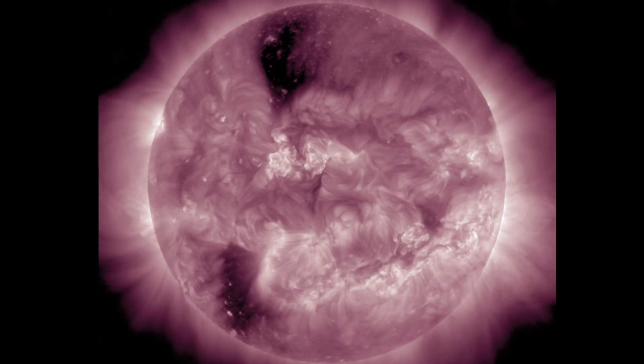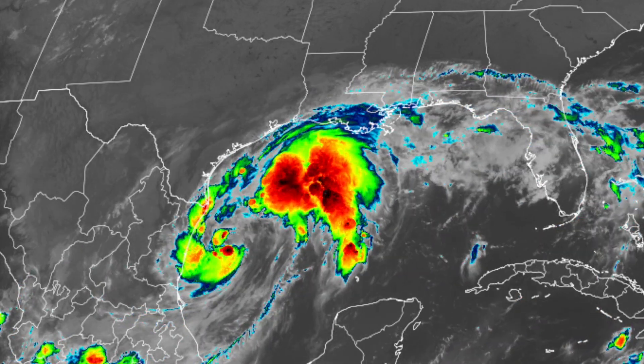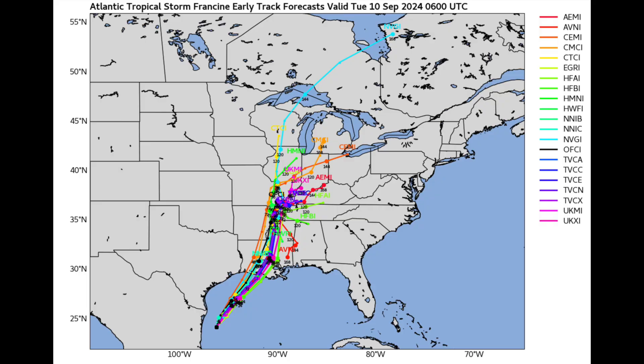Quick jump over to the infrared view of tropical storm Francine. It's expected to become a hurricane and then shoot north towards Louisiana for impact tomorrow. We've covered this one for a couple days in a row — hopefully locals are ready for the event.